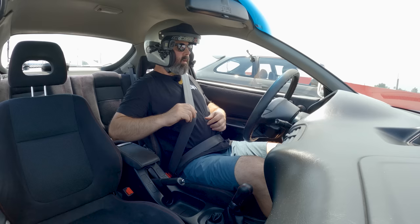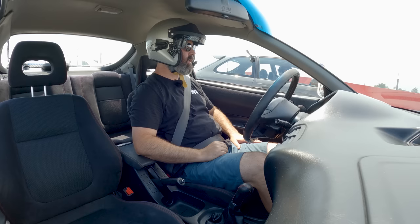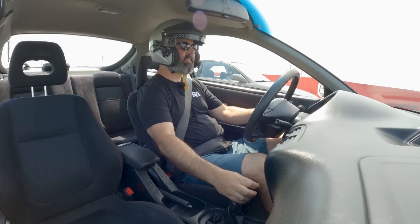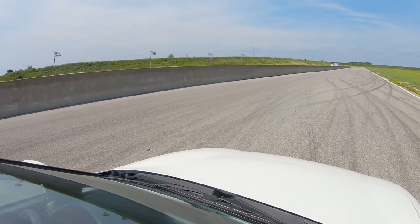We are lined up for our roll races. I'm going to be the pace-setting car, get up close to VTEC in first gear, and when we get to the green pylons, that'll be our start line. Pete will match my speed and then we'll see who's quickest. I'm in VTEC — and go!